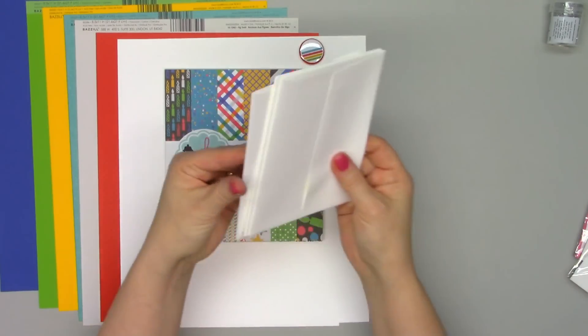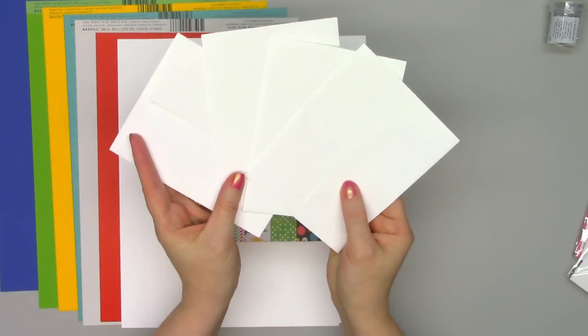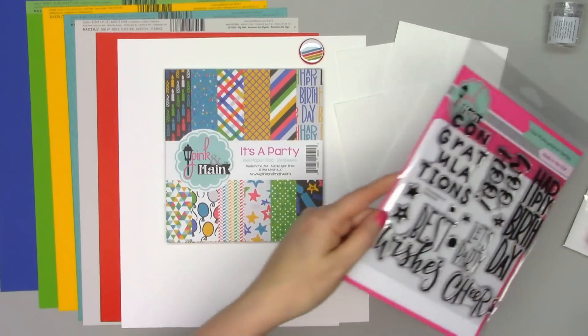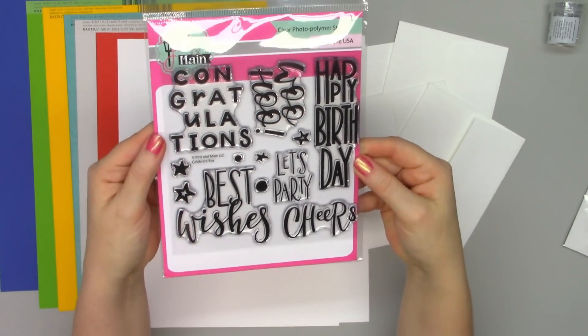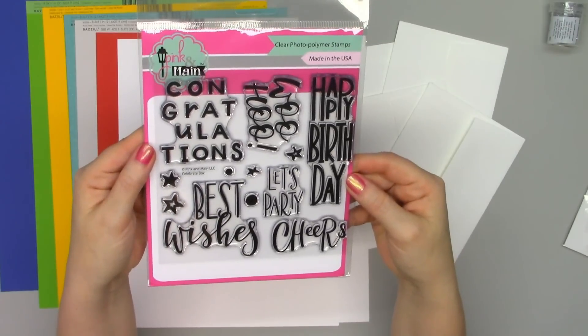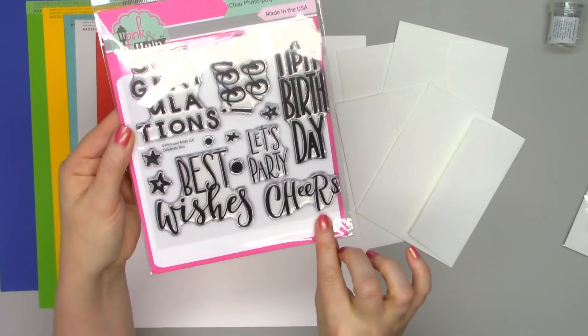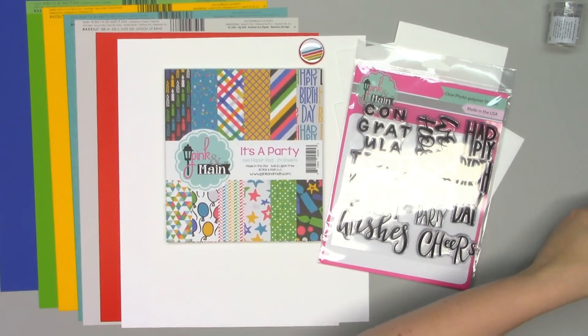There are four A2 size envelopes included — it's always handy to get envelopes in these card kits. And here is the sentiment stamp set, and I just love this one. So many big bold sentiments. These are great for birthday, there's congratulations, just best wishes — a nice good variety.